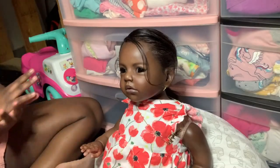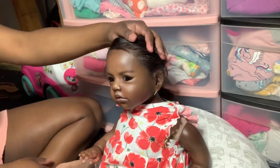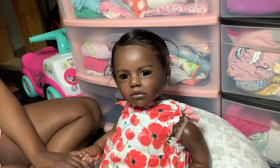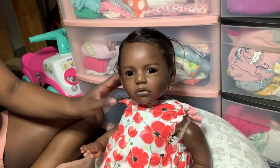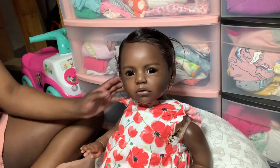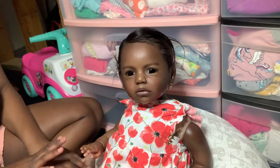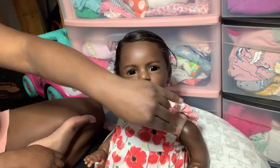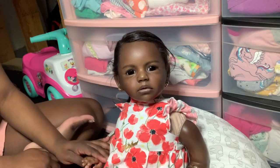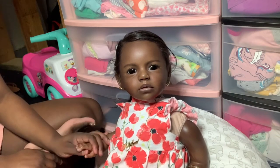Hello everyone, it's Nature's Friends and I'm back with another video. Today's video is basically a photo shoot video for Rhythm. I've had this baby for going on a year on the 26th, which is tomorrow. This is the second reborn that I have kept for a year. She's one of the most gorgeous reborn toddlers I have ever seen — I'm just in love with her and so grateful and blessed to have her.